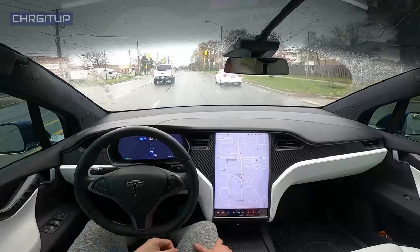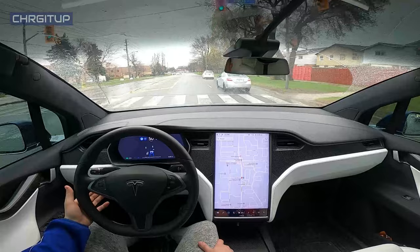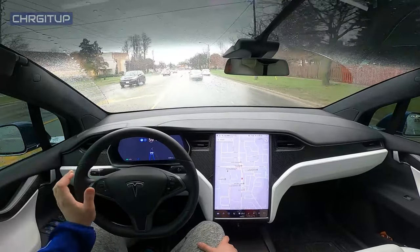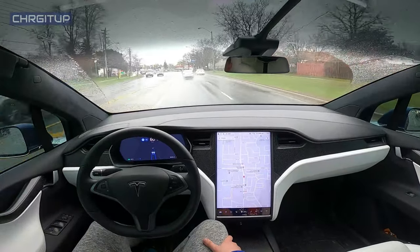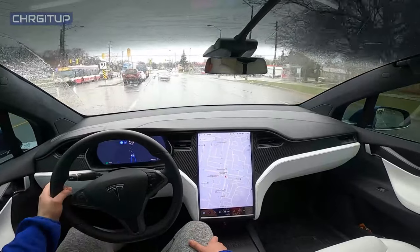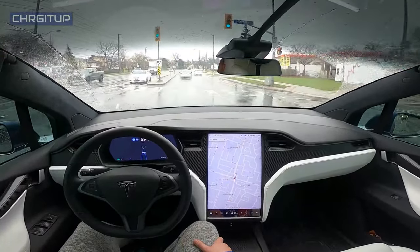It slows down for the car ahead of me and then speeds up. I did tell it to go through, but that time it didn't pick up me pushing on the accelerator pedal to go through the green light — but it did because I was pushing on the pedal, so that's good. There's now a car in front of me so it'll proceed through this green light without any input from me.